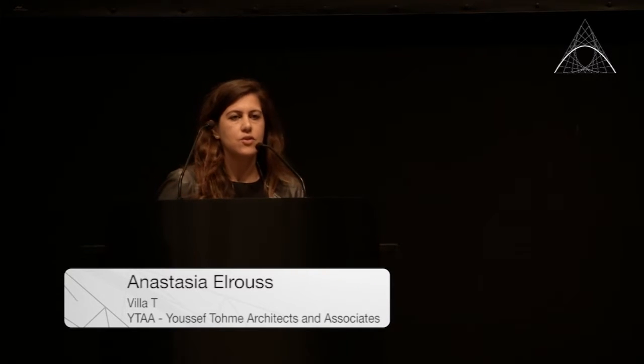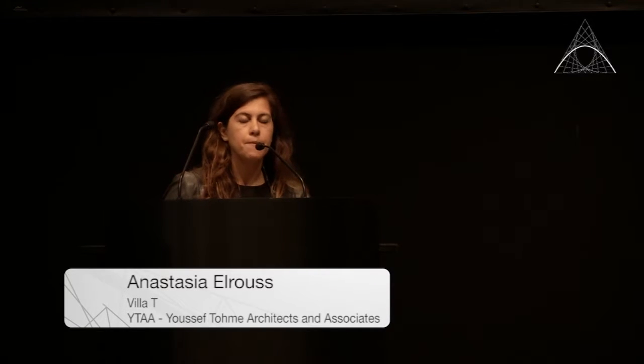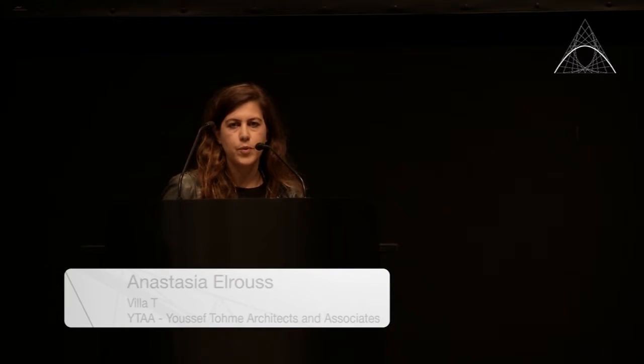YTA is a Beirut-based architectural studio that believes in an architectural process that questions the world we live in. We work on three different scales: the first is the human scale, which includes villas; the intermediary scale, which encompasses interconnecting buildings; and the urban scale, which addresses cities. We work on these three scales in a very specific manner.